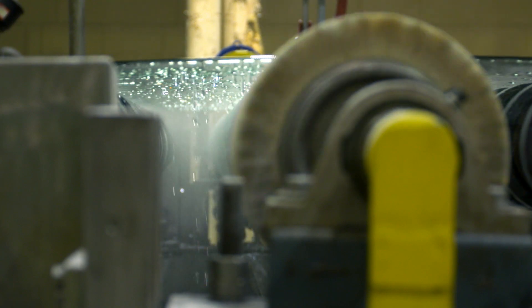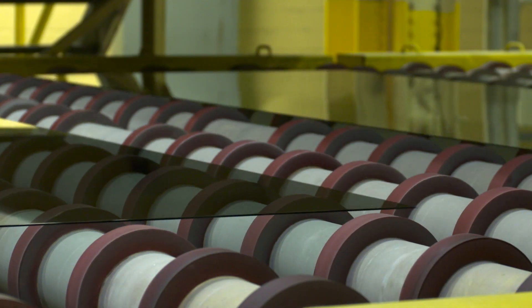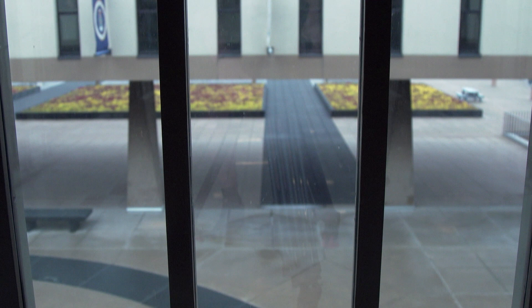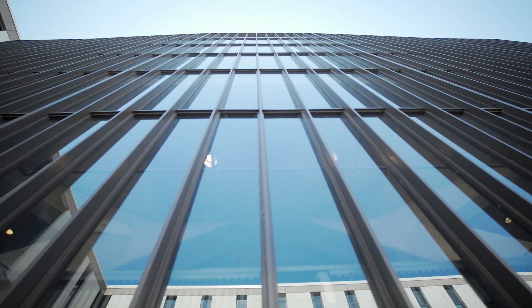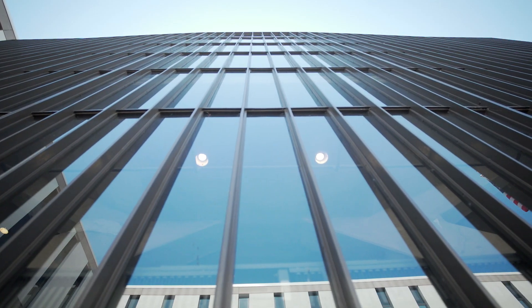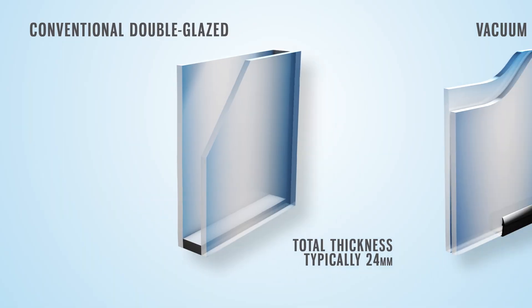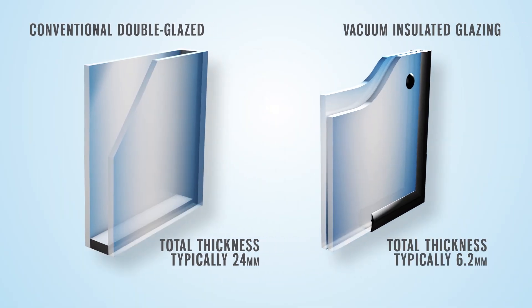After learning about the Pilkington Spacia product, we recognized that it could perfectly fit our needs — it was the exact same dimension as the existing glass, and that made the project economically viable. The reason we liked the Spacia product was that we didn't have to drill and re-tap 13,000 holes. There was no other insulated product on the market that could do this.